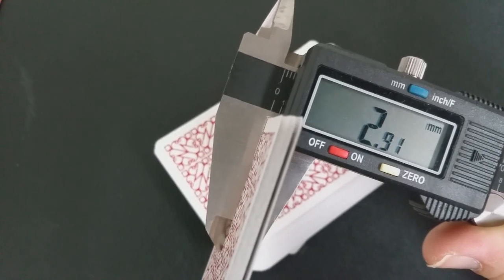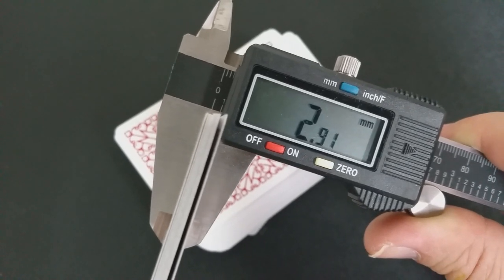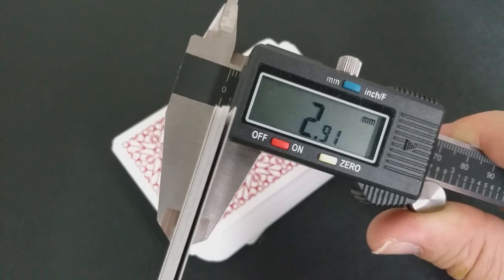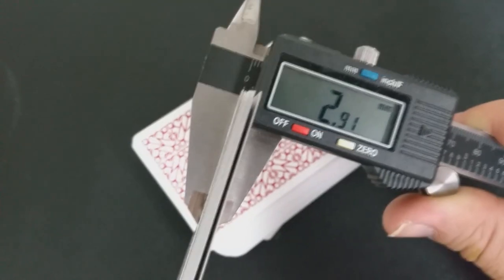These cards are printed by the United States Playing Card Company and they come on their casino grade stock with air cushion emboss. When I measure these out with a caliper — I take 10 cards, that's my go-to — they come out to 2.91, which is about the lower end of what the United States Playing Card Company considers to be casino grade stock. 2.91 is the same thickness as the Shin Lim cards, the Saturn cards, and some of the Split Spades.